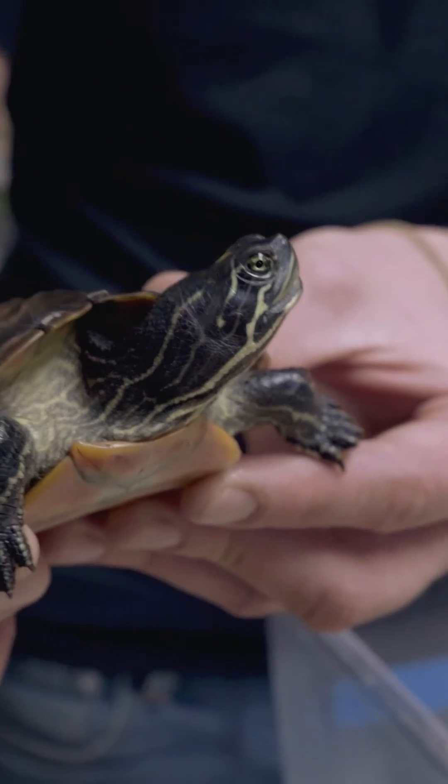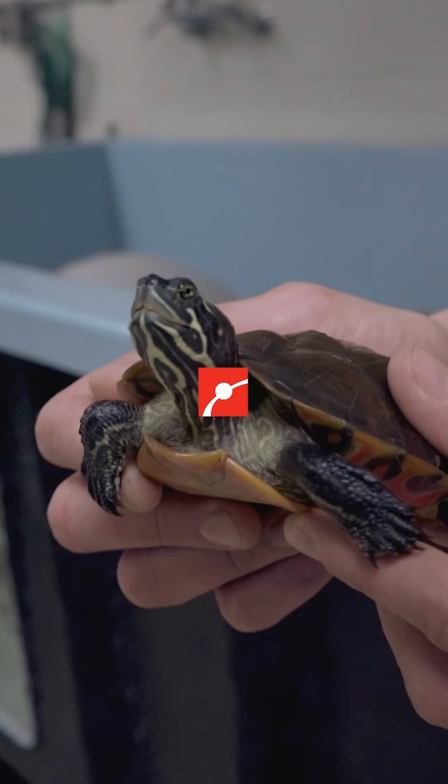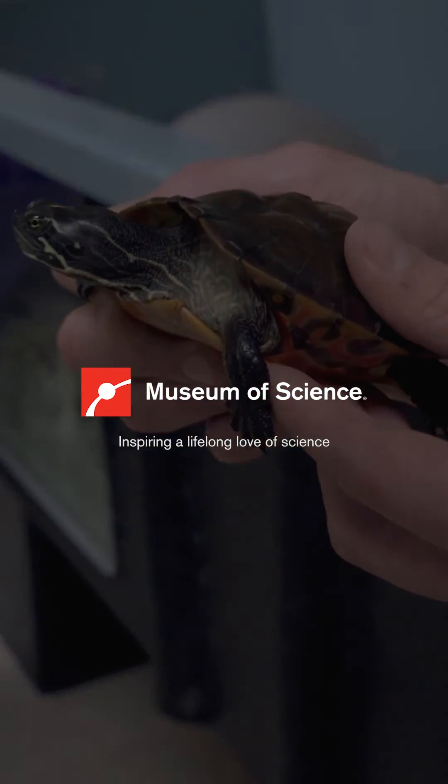This guy's about a year old and you can see he's much much larger. It's gonna be much harder for any animals to break through this shell now, and he's gonna be pretty safe out in the wild.